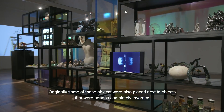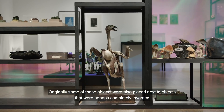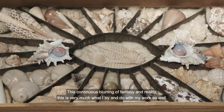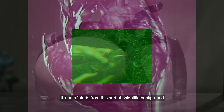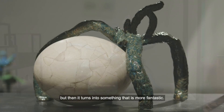Originally some of those objects were also placed next to objects that were perhaps completely invented and they were somebody's fantasy. This continuous blurring of fantasy and reality — this is very much what I try to do with my work as well. It kind of starts from this sort of scientific background but then it turns into something that is more fantastic.